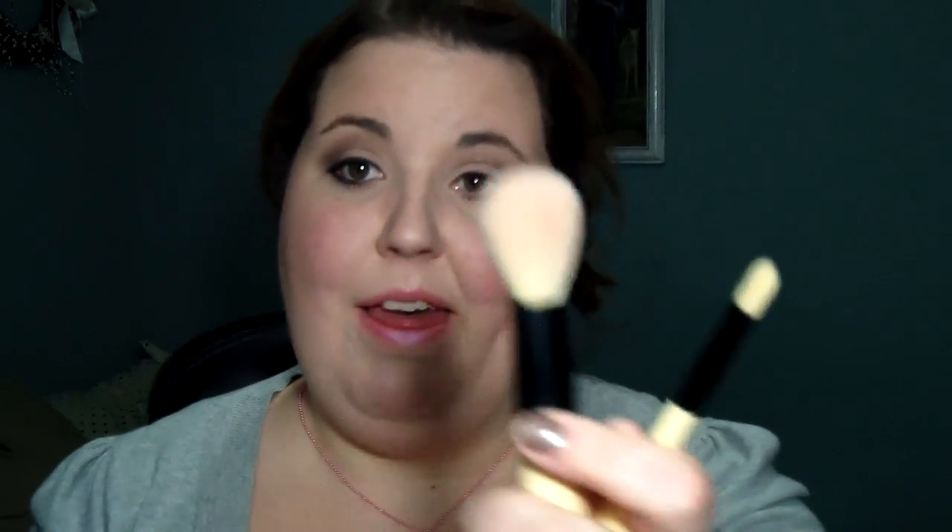I like that the complexion brush is a little smaller in size, but the handle is off-putting for me. The blending eye brush — love, love, love. It's not tapered, it's really soft, a tad firm, but it blends out so nicely. I would really love to have the full size of this. I would say pass on the kit and just buy the blending eye brush for $5 on its own or the complexion brush for $5 on its own, because it's not worth it to have the small brushes.